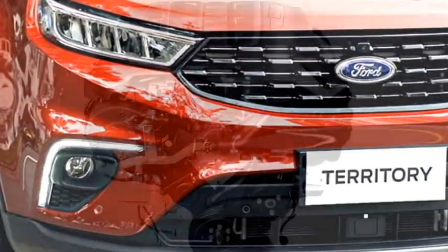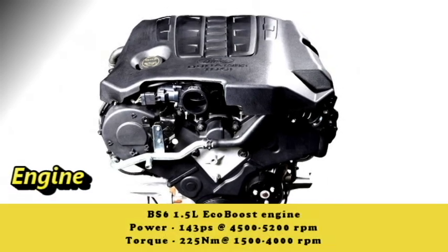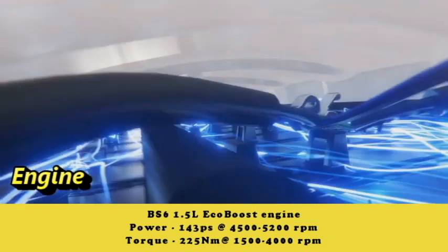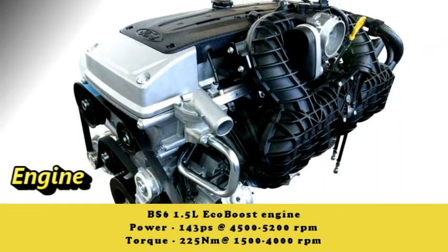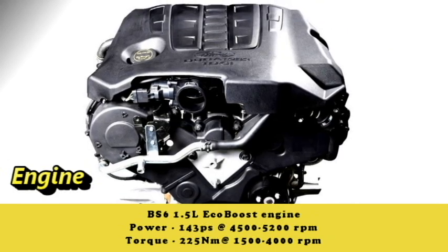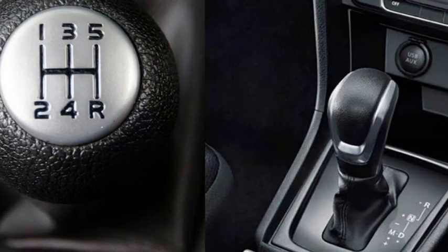Talking about the power, the new Territory will get a BS6-compliant 1.5L EcoBoost engine capable of producing 143 PS of power at 4500-5200 rpm and 225 Nm of peak torque at 1500-4000 rpm. The engine will be mated to an optional manual or CVT gearbox.